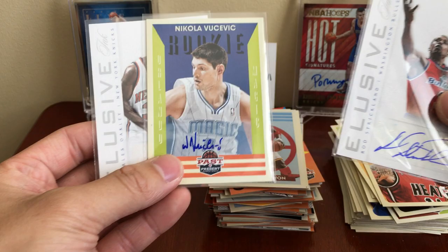So there are our three autos — got a sweet Rod Strickland, Charles Oakley, and Nikola Vucevic. None are numbered but three sweet autos — I'm definitely happy with the box. You can get this for about 45 bucks on Dave and Adam's Card World. I might get some more boxes because you can get some really good rookies and legends in here. That's going to do it — thanks for watching, please like, subscribe, and I'll see you guys later, peace.